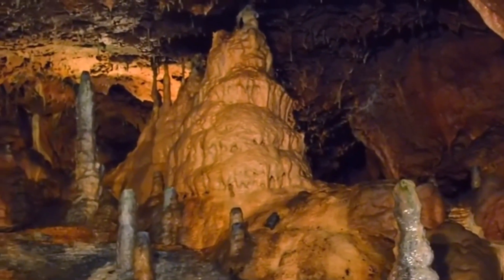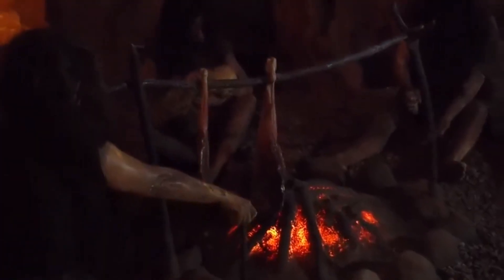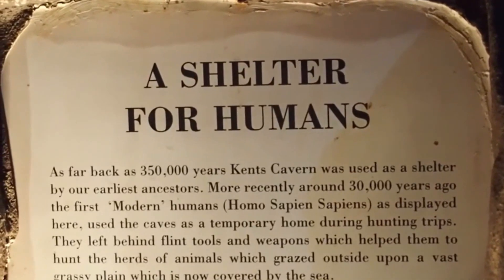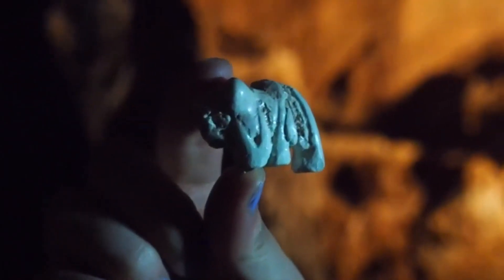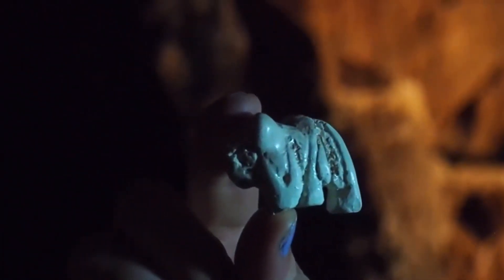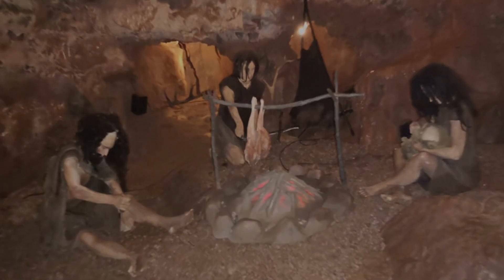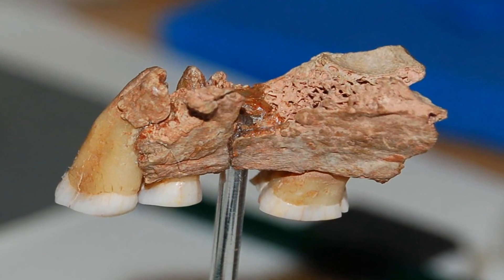In 1927, a group of excavators unearthed the most exciting find ever found in Kent's Cavern. A jaw fragment and three teeth were discovered and are now known to be the oldest find of a modern human in North West Europe. This mandible was given the name KC4 jaw.